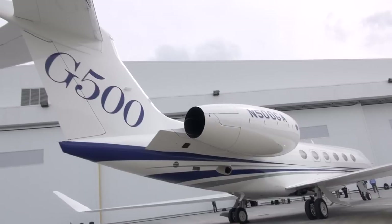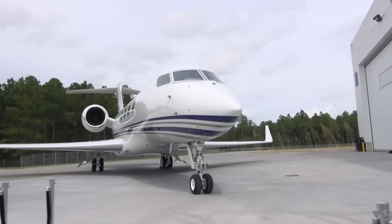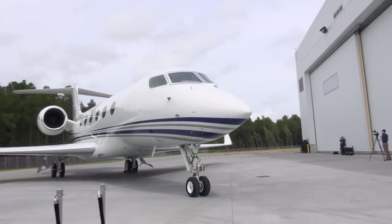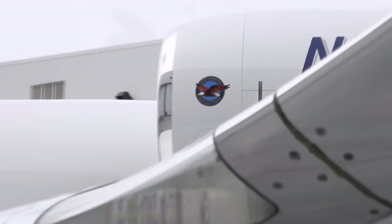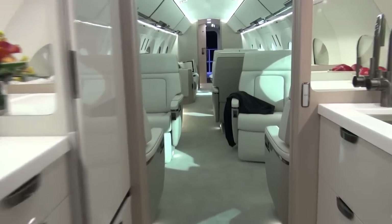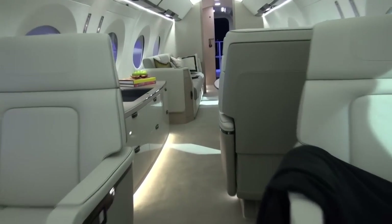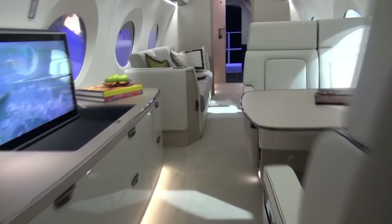The G500 and the G600 are additions to the Gulfstream product line. The G500 has a range of 5,000 nautical miles at Mach 0.85 and 3,800 nautical miles at Mach 0.90. The G600 is about $10 million more than the G500, with 6,200 nautical miles at Mach 0.85 and about 4,800 nautical miles at Mach 0.90.